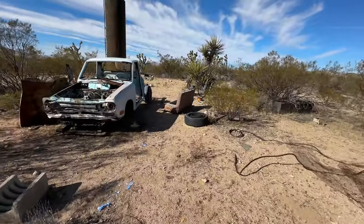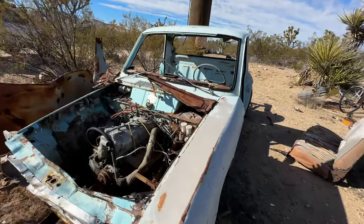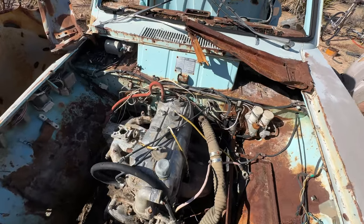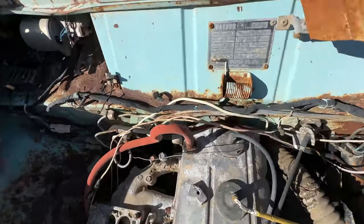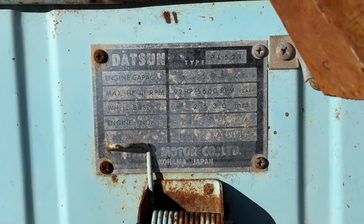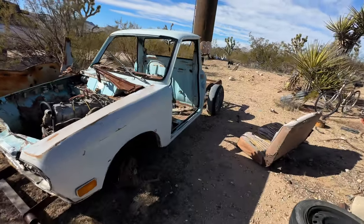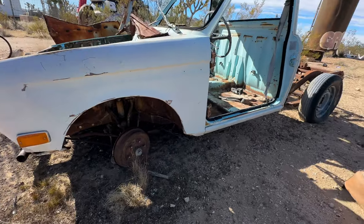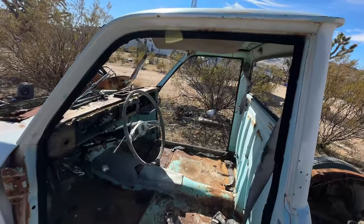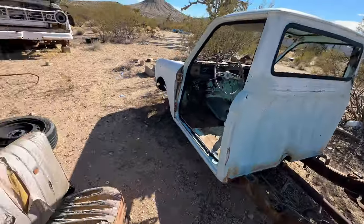We got a little one right here, this looks like a Datsun. I see the plate over there — a little four-cylinder. Yep, Datsun. See if I can zoom in on that. Man, I remember these. It's crazy, it's still in not bad shape. There's the front seat.